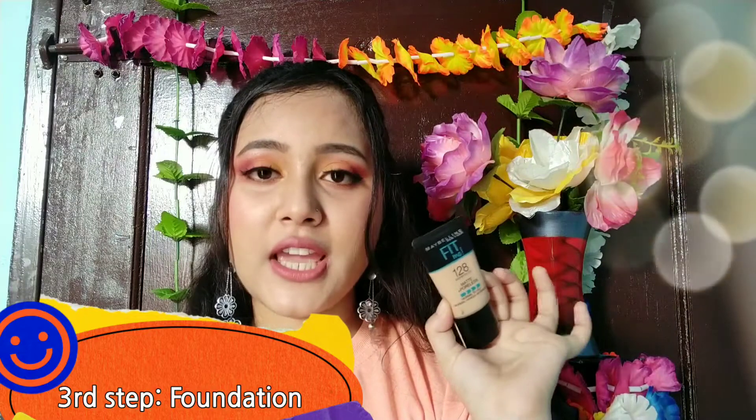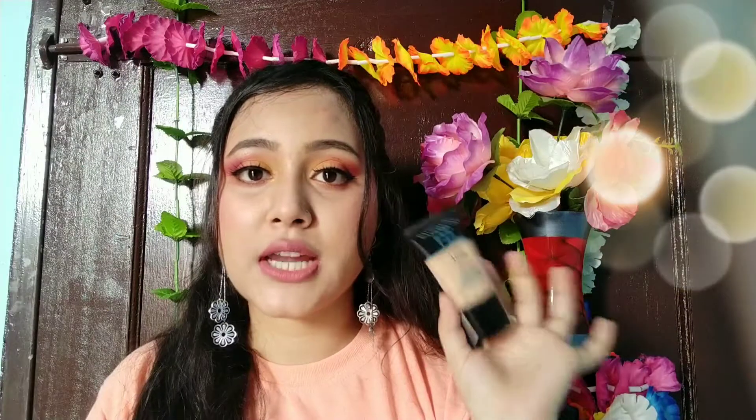Next, we need to know about foundation. You should know the correct shade — the perfect shade. If you don't know your shade, I will create a video for that. You should go to the market and buy the perfect shade. The shopkeeper will help you tell the perfect shade.